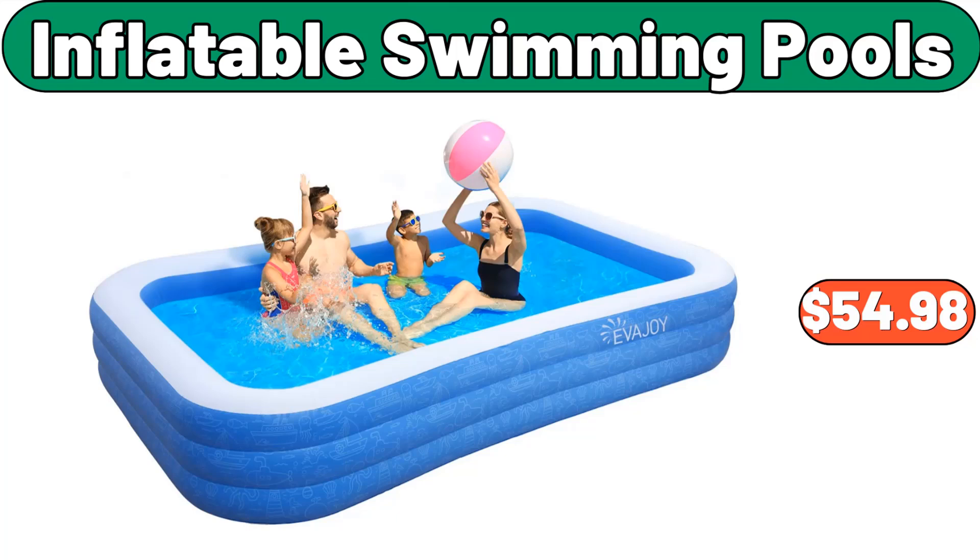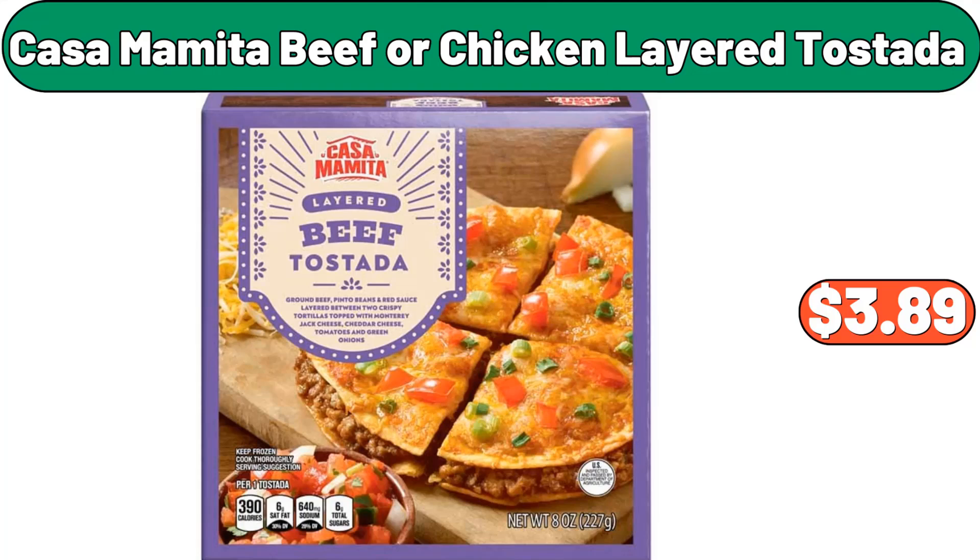Inflatable swimming pools, $54.98. Casa Mamita beef or chicken layered tostada, $3.89.